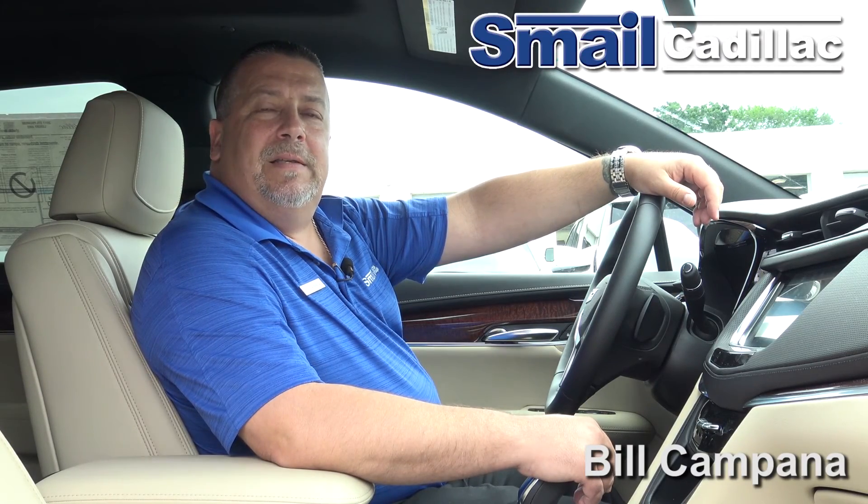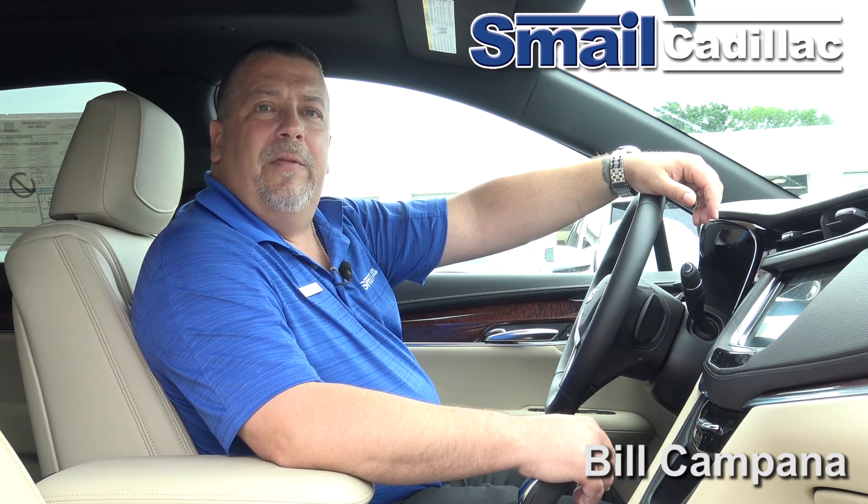For more information on the 2017 Cadillac XT5, come see our other videos.